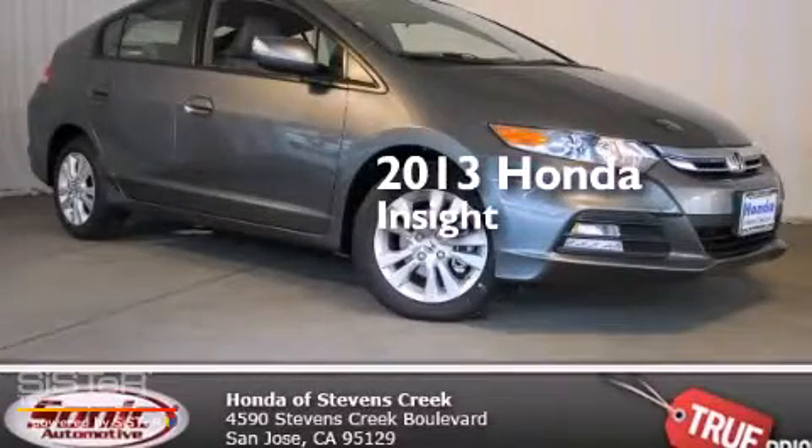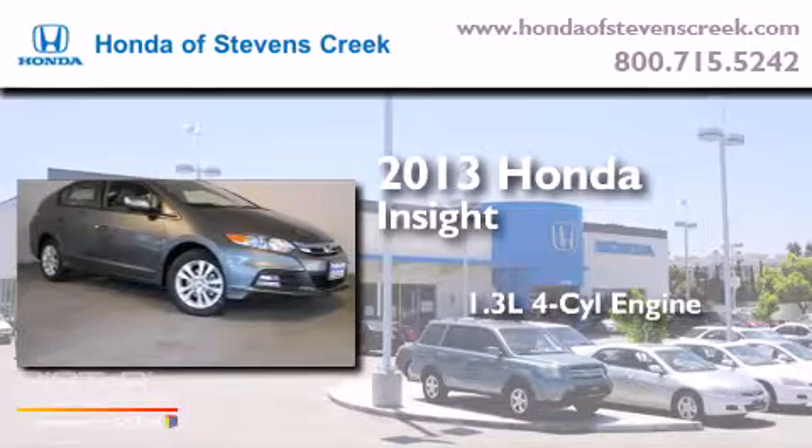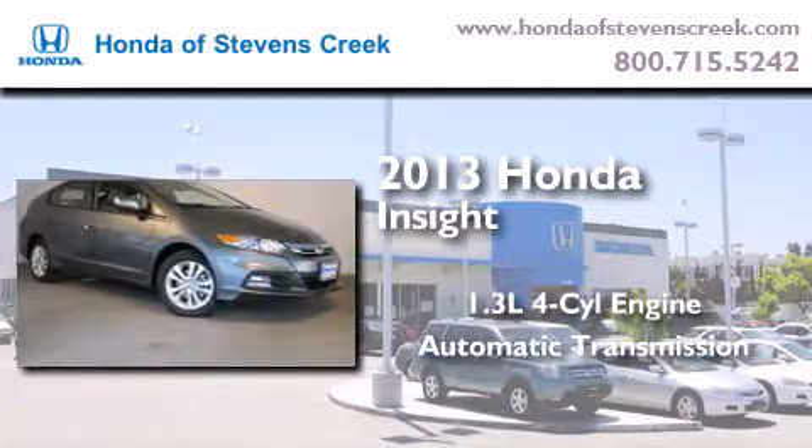This is a brand-new 2013 Honda Insight. It has a 1.3-liter four-cylinder engine and an automatic transmission.